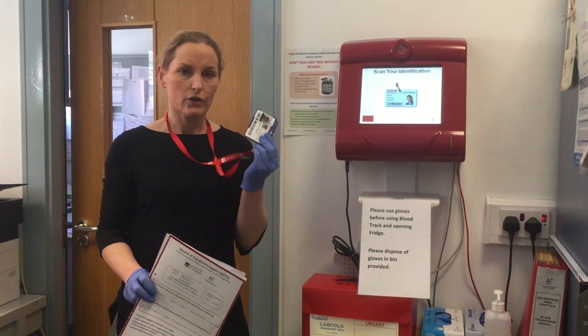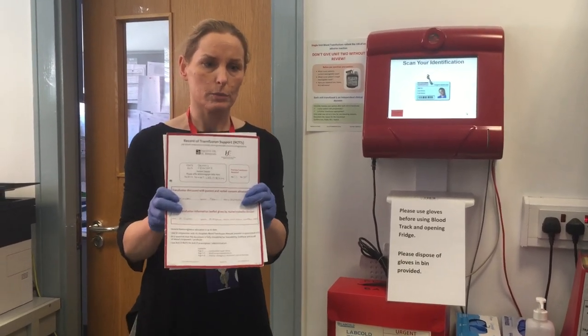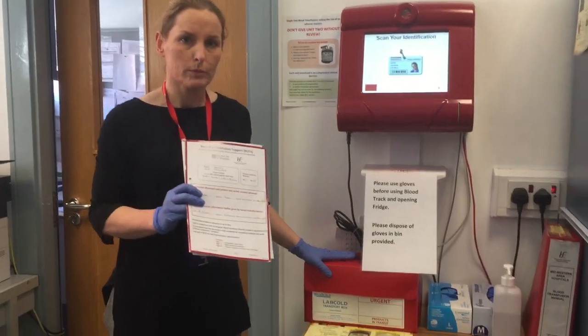Bring your own ID badge — do not swap badges — along with your record of transfusion support and your red box to blood bank for collection.